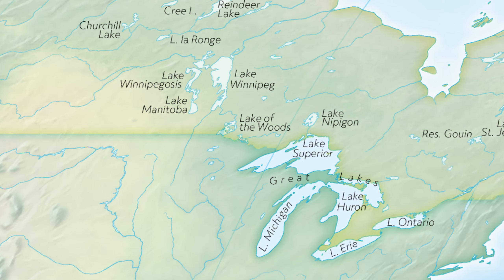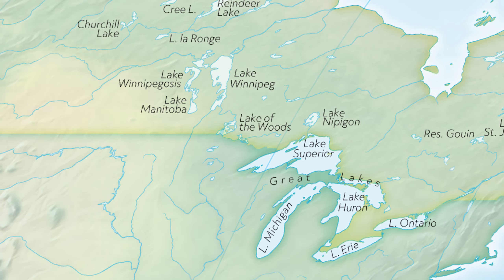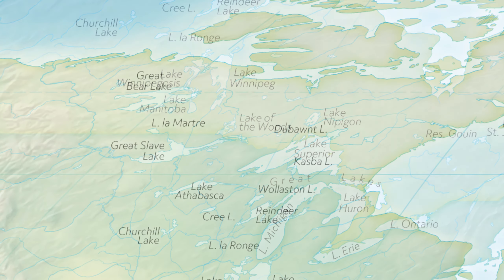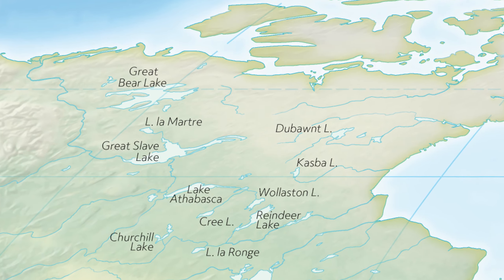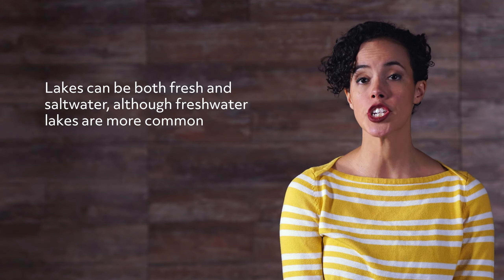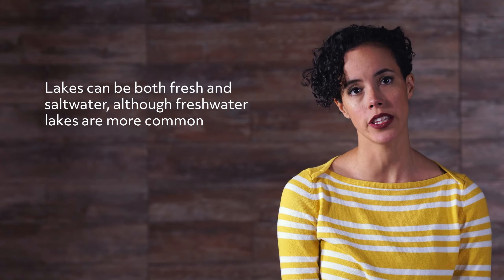Moving inland, a lake describes any relatively large body of slowly moving or standing water that occupies an inland basin of a considerable size. Lakes can be both fresh and salt water, although freshwater lakes are more common.